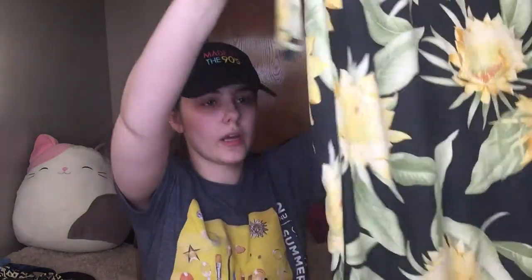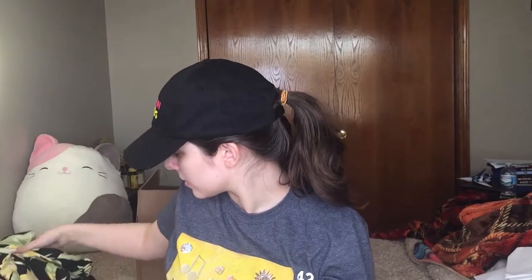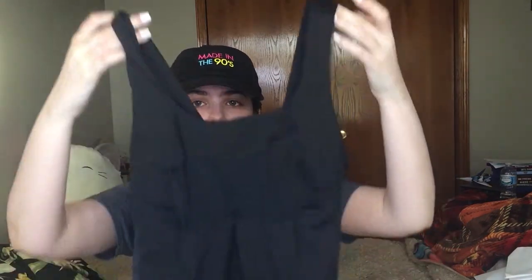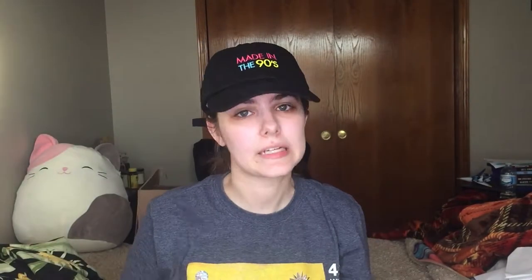I also have this wrap skirt, which is super great for summer. It is Tommy Bahama, 100% silk, size small — one of those tie wrap skirts and it's super cute. Then there's a Lululemon tank top with a tie thing at the bottom. There is the Lululemon symbol on it and it is a size 2. That is a cute black tank top for working out.